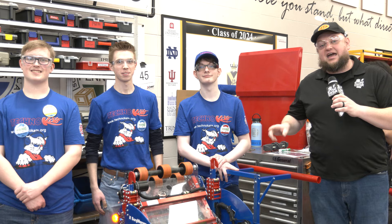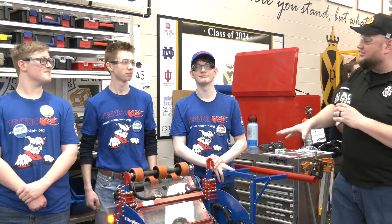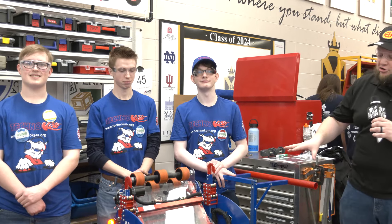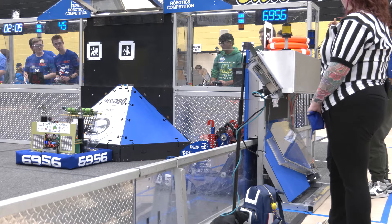My name is Tyler here at Mission Waka, Indiana District event, checking in with original sustaining Team 45, the TechnoKats — absolutely legendary team. We'll be talking about their Crescendo robot here. A lot of great things going on with 45, so pay attention to this.